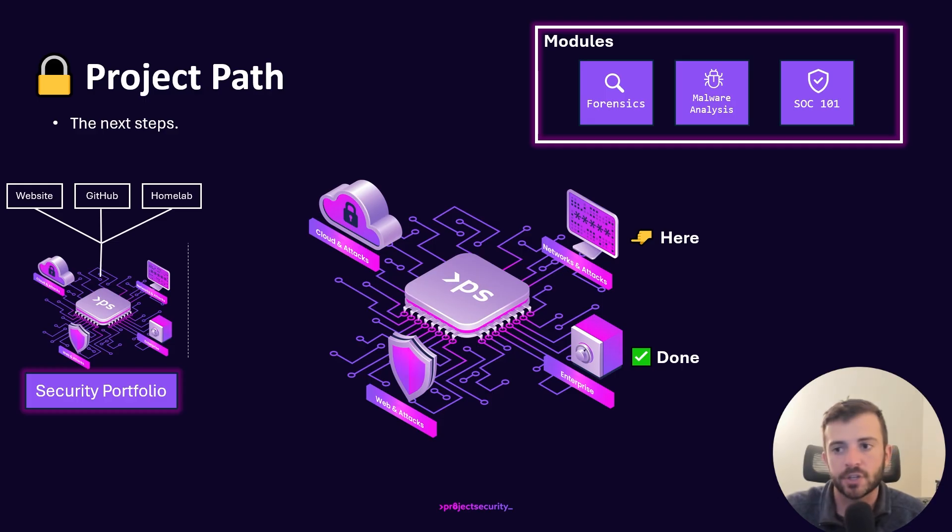Long-term, Project Security is going to have modules connected to the four core foundations. We're going to be running forensic simulations, malware analysis, and building out our SOC environment. Really, this is the foundation of Project Security itself.